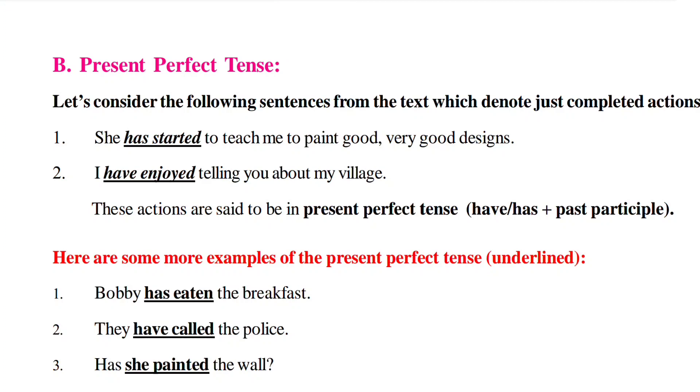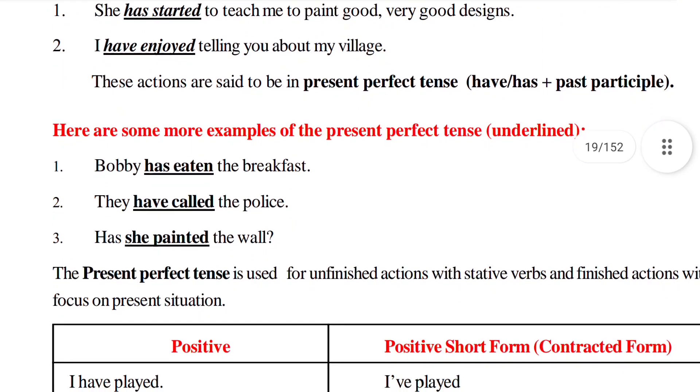'Bobby has eaten the breakfast' — 'has eaten' is in Present Perfect Tense. 'They have called the police' — 'have called' is in Present Perfect Tense. 'Has she painted the wall?' — here Present Perfect Tense is used in a question. If you want to make a question in Present Perfect Tense, we just bring 'has' or 'have' before the subject.